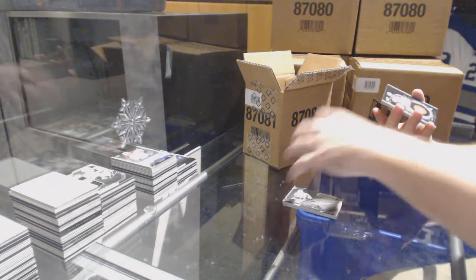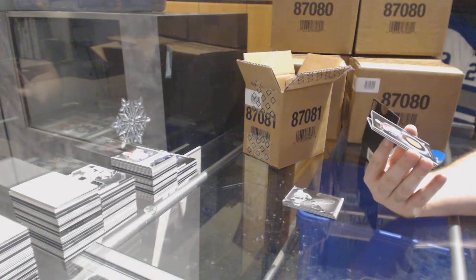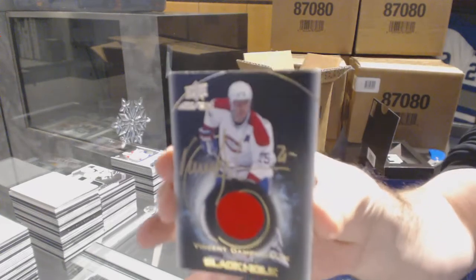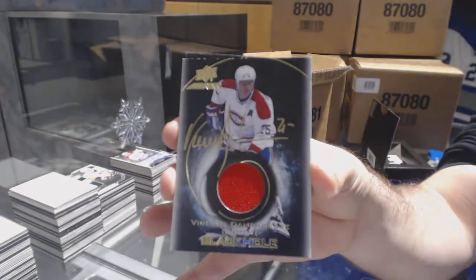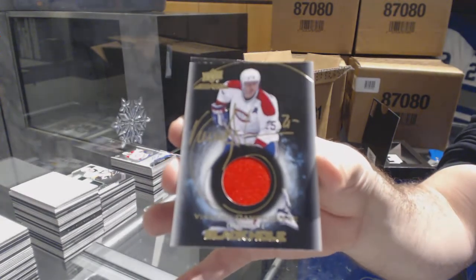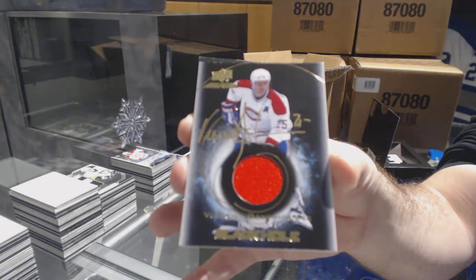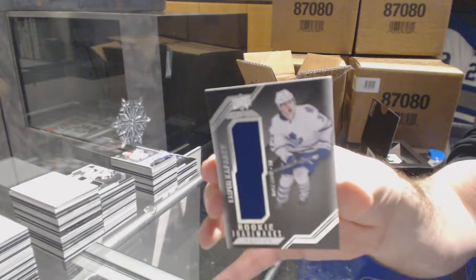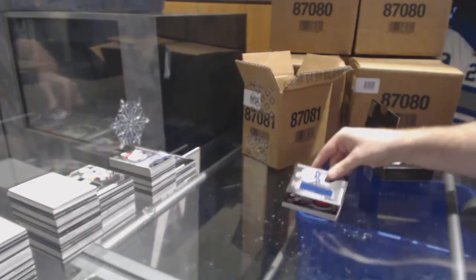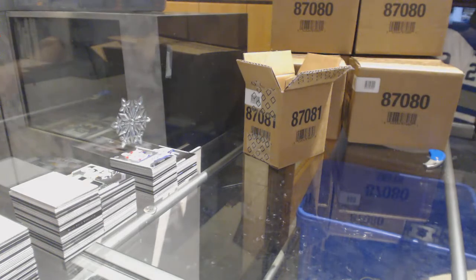For the Habs, we've got a Black Hole Jersey Auto, Vincent Damphousse. And for the Maple Leafs, Kasperi Kapanen. They definitely have a limit, but I don't know if that pertains to their base cards, because why would you not put a base card in one of the nicest sets?